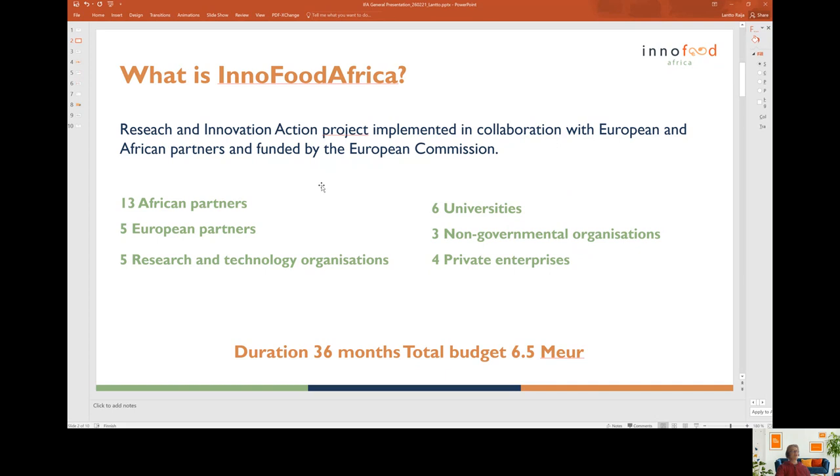InnoFoodAfrica is a research and innovation action project implemented in cooperation with European and African partners. It is funded by the European Commission and its framework called Horizon 2020.